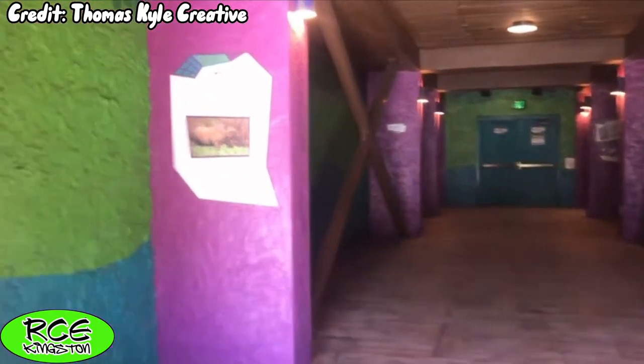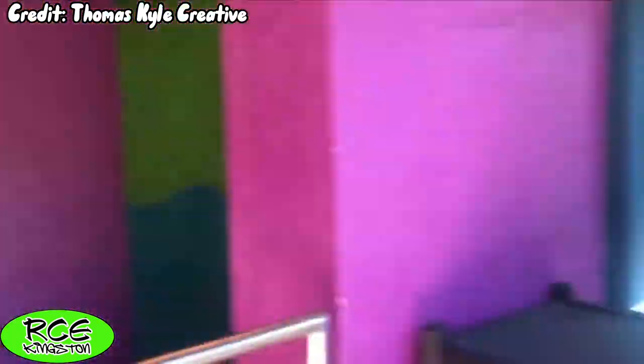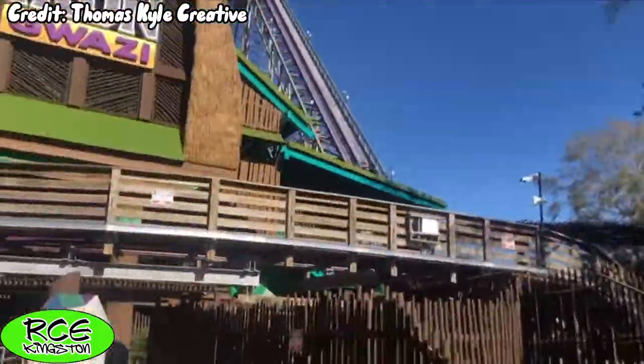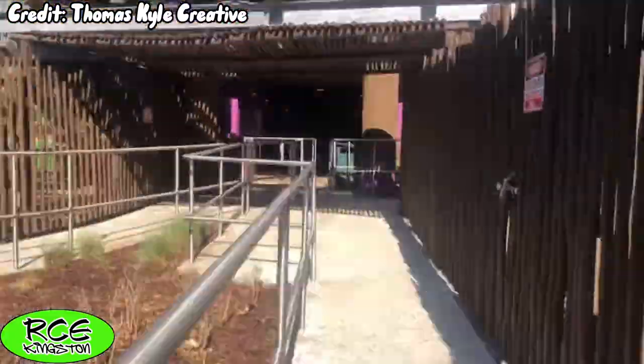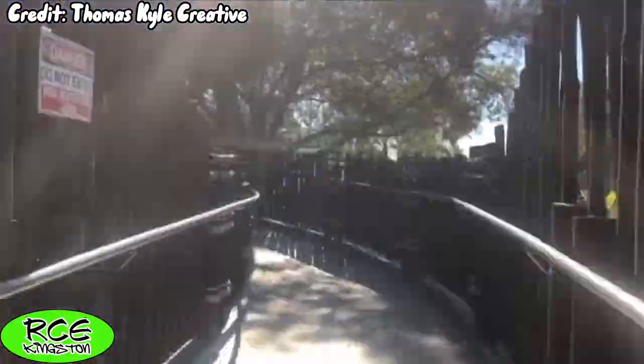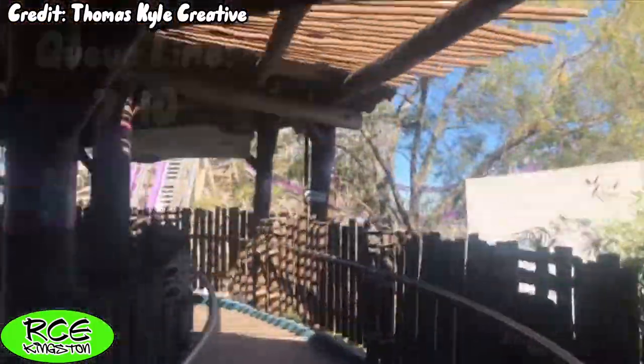The middle section of the queue is just a winding pathway that slopes upwards during the latter half. To be completely honest, this section looks really nice going under and even over the pre-lift section of the ride. The final section of the queue is a second cattle pen, but just like the first one, it is shaded and isn't terrible to wait in. Overall, I will give the queue line a 7 out of 10.